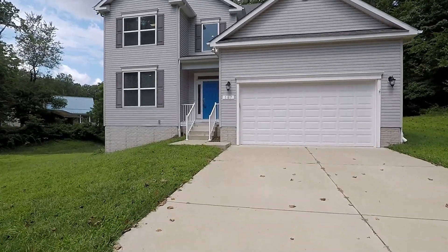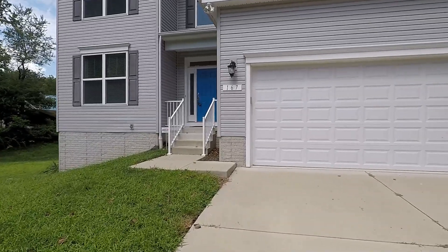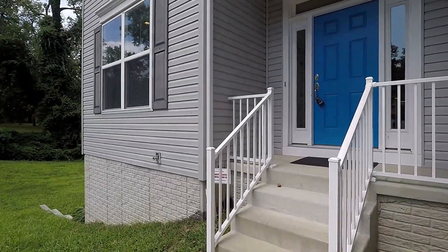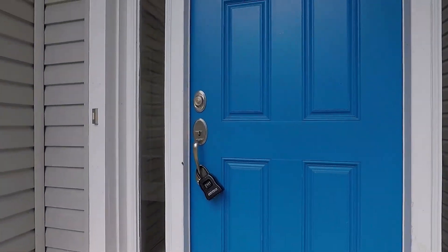Welcome. We're here at 167 Brownswoods Road — a fantastic four-bedroom with two and a half baths single family home with an attached two-car garage, here in the Brownswoods community of Annapolis.